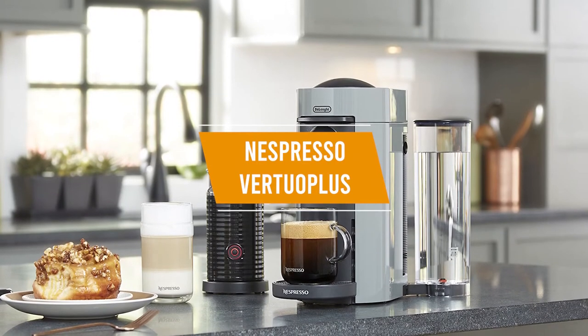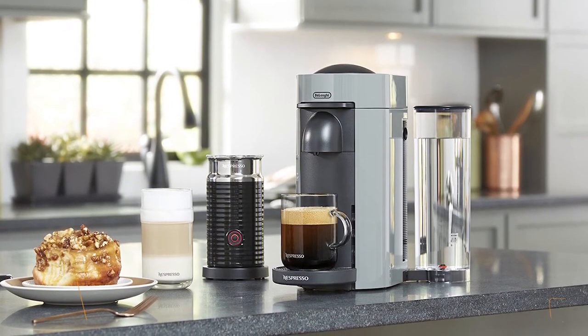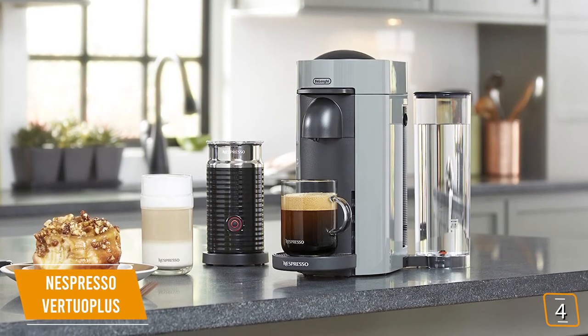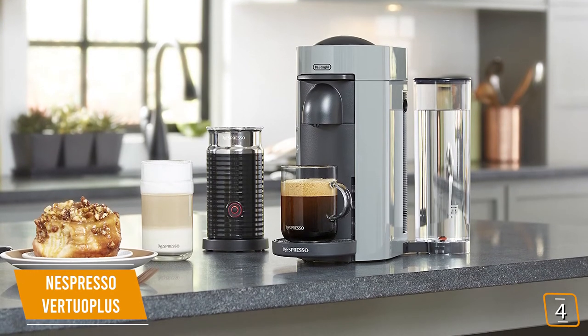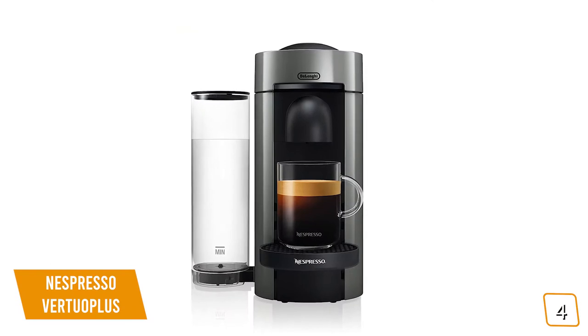The fourth product on our list is the Nespresso Virtuo Plus. This is our best value pod single serve espresso machine. If you need that quick java fix in the morning but don't want to sacrifice quality for convenience, then the Nespresso Virtuo Plus is an ideal addition to your morning routine. Currently priced at $135.